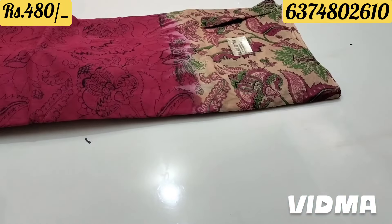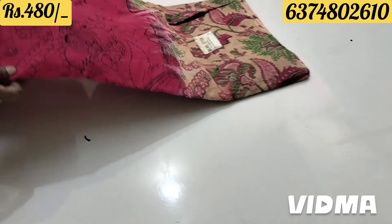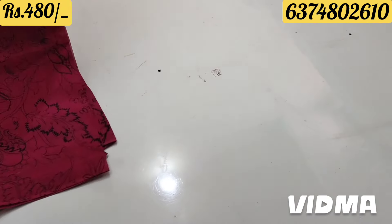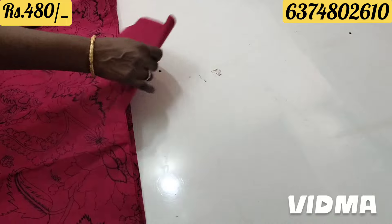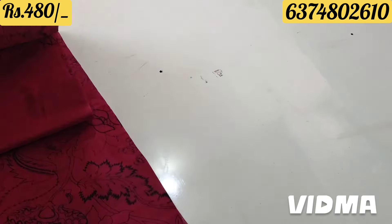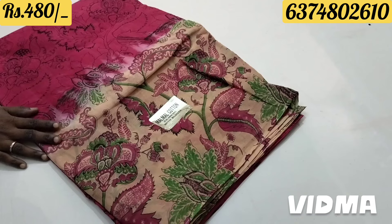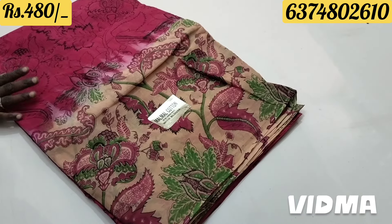Look at the rate of ₹480 with free shipping. You can see it fast. You can see the photos at the bottom. You can see the description.